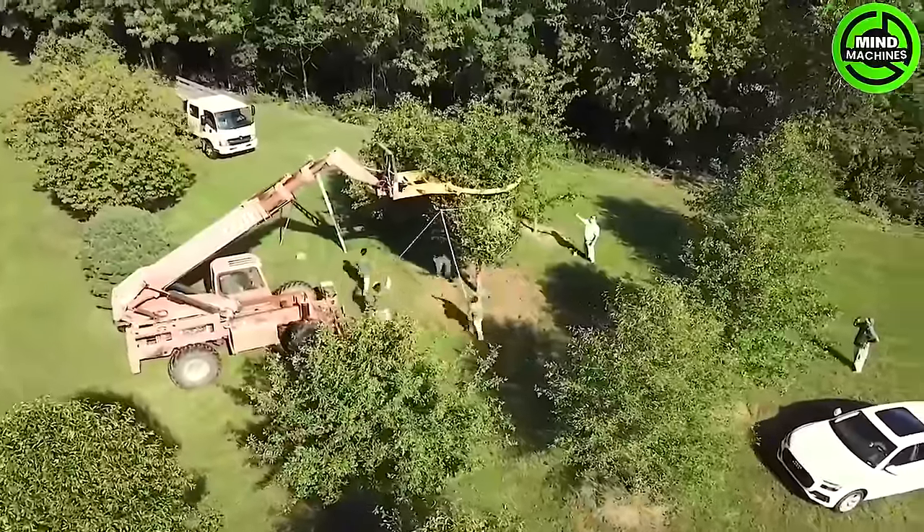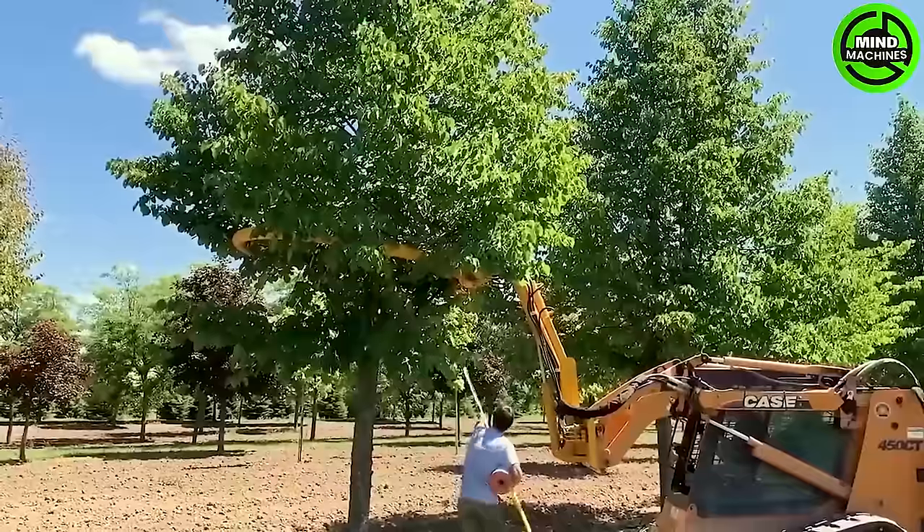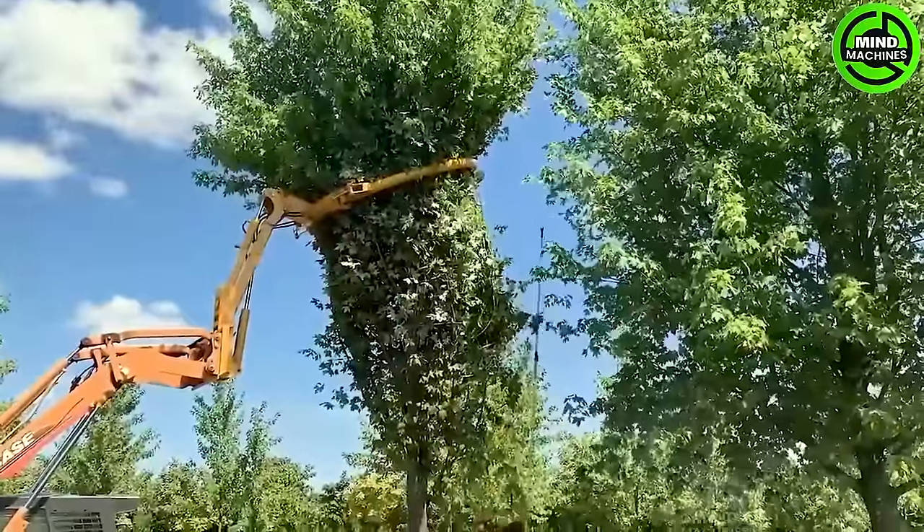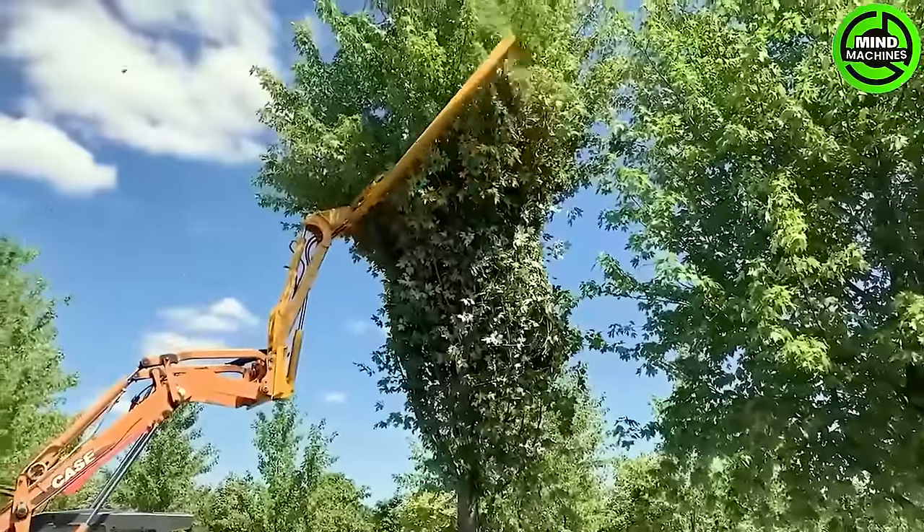Dutchman Industries' steadfast dedication to crafting high-quality nursery equipment persists with the tree-tire model. The focus on quality includes a top ring for precise branch direction and a hydraulic gate system.